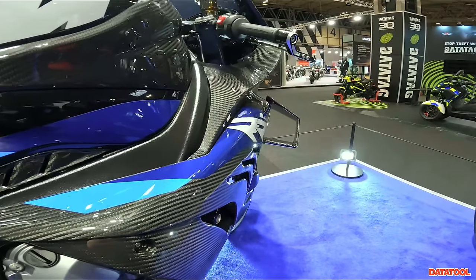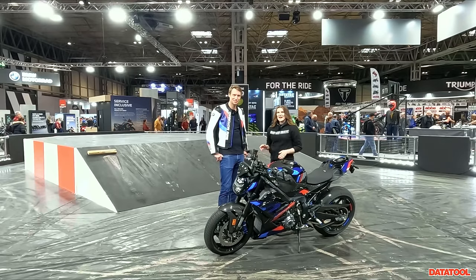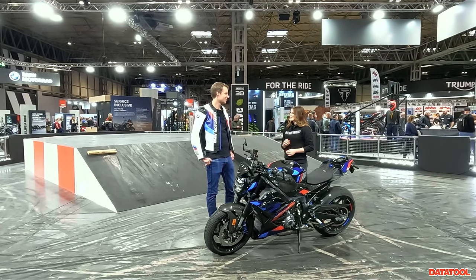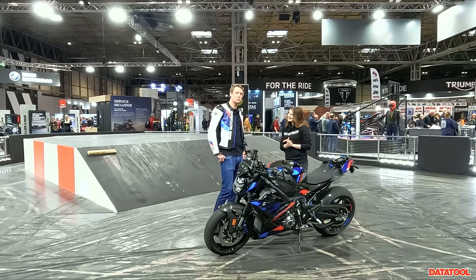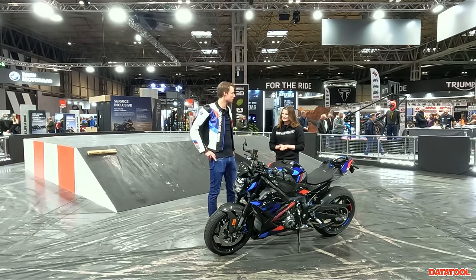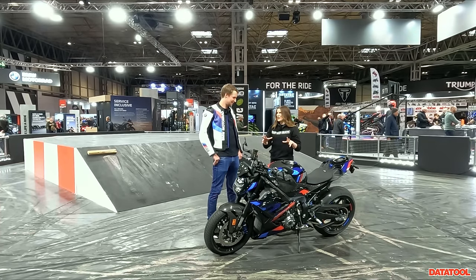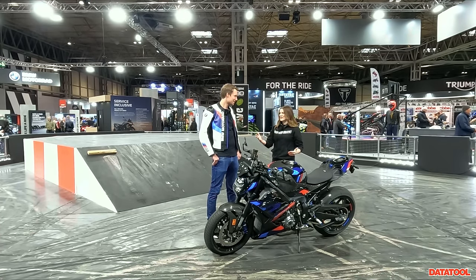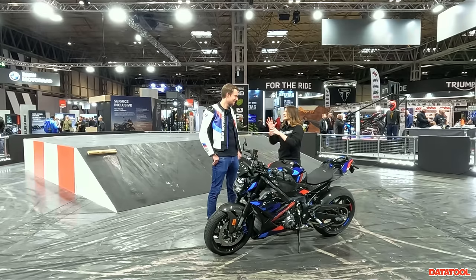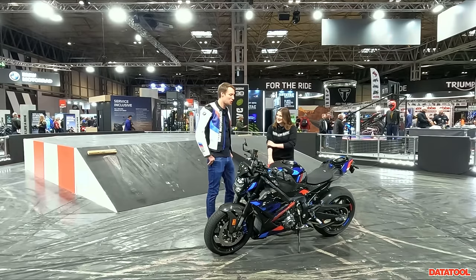Now let's take a look at the brand new model for 2023, the M1000R. I'm here with Dom, the product manager for this bike. So Dom, the M1000R is the brand new model — the second M in the range for Motorrad. Talk us through some stats, some features, and some things you really like about it.